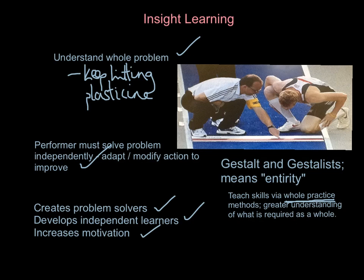Looking at guidance — different forms of guidance — if you are pushing gestaltist theory, i.e. insight learning, you need to give your performers less guidance. If I'm constantly telling them what to do, I am not creating problem solvers, not developing independent learners, and not increasing motivation because they're still too reliant on me. Take a step back as a coach: get them practising things as a whole, get them thinking and problem-solving for themselves, don't be too command-style in your teaching. That's the basis surrounding insight learning.